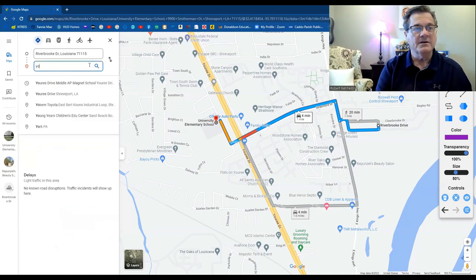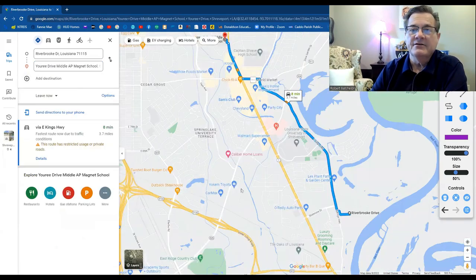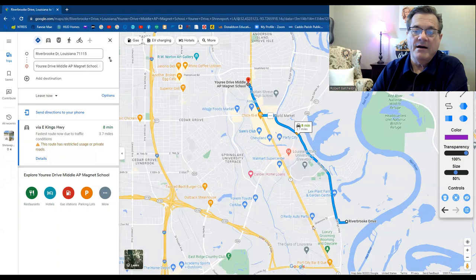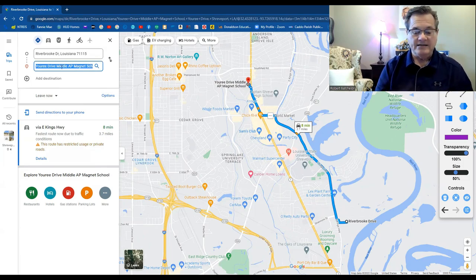The middle school is going to be Urie Drive Middle School, and it's an eight-minute drive, which is not bad at all. You can go East Kings Highway and then just cut across and come up, or you could cut across at Stratmore and then hit Urie Drive all the way in straight to Urie Drive Middle School. For all their activities and those kinds of things, it's only 3.7 miles — about eight minutes to get there. Not bad at all.